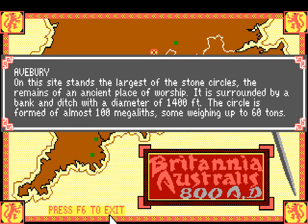Avebury - 'on this site stands the largest of the stone circles, the remains of an ancient place of worship.' Is that Stonehenge? I've been to England but I didn't visit Stonehenge and I don't know exactly where it is. Let me check - no, Avebury is a separate site; it's close to Stonehenge but a bit north of it. So that's something else.